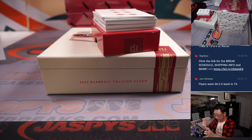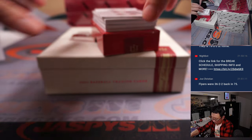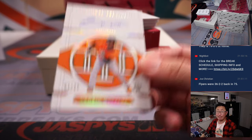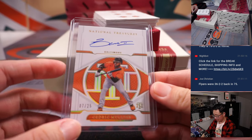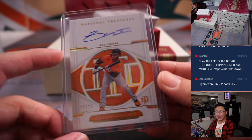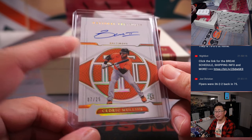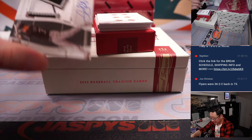Jersey and autograph. For Baltimore, Cedric Mullins, 7 out of 25, on-card autograph — Jorge with the O's. Showing off that bunt, bunting skills right there. Although I don't like the hands in front like that. Is that how you were taught to bunt, ladies and gentlemen? I wasn't taught to bunt like that — you can break a finger. He's trying, though.